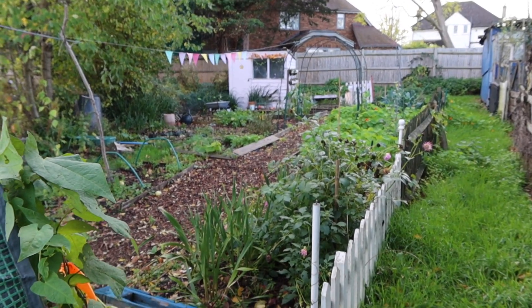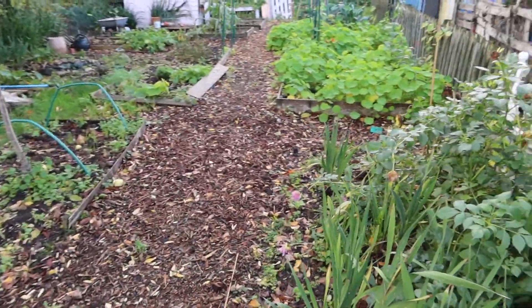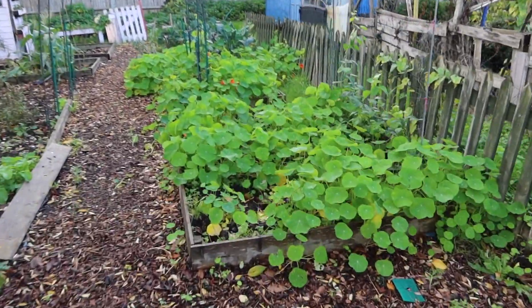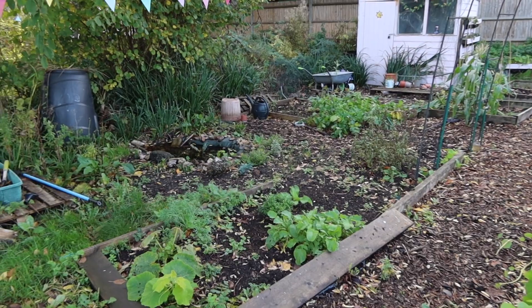We're entering my plot now — lo and behold, it's not quite as terrible as I thought it was going to be. The last time I was here it was pitch black, so I didn't quite see the amount of nasturtiums. My goodness, look at these nasturtiums — they have just gone absolutely crazy this year!